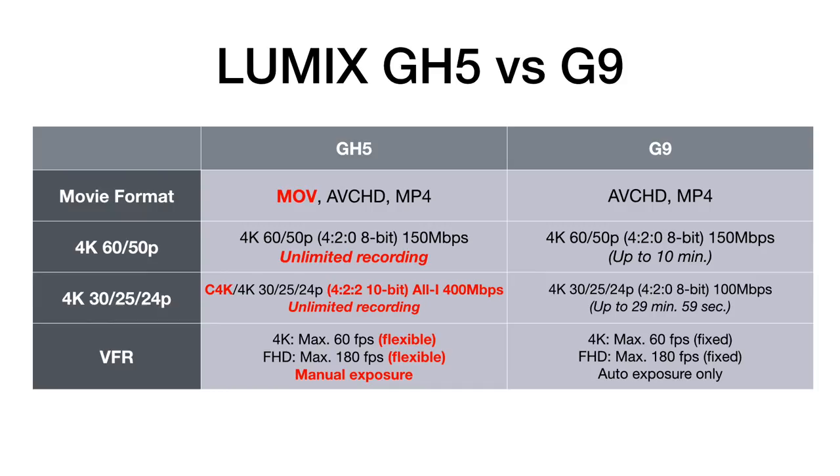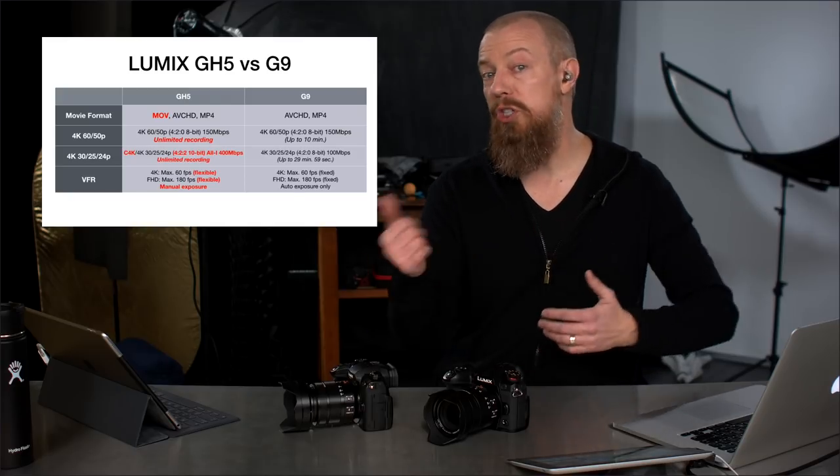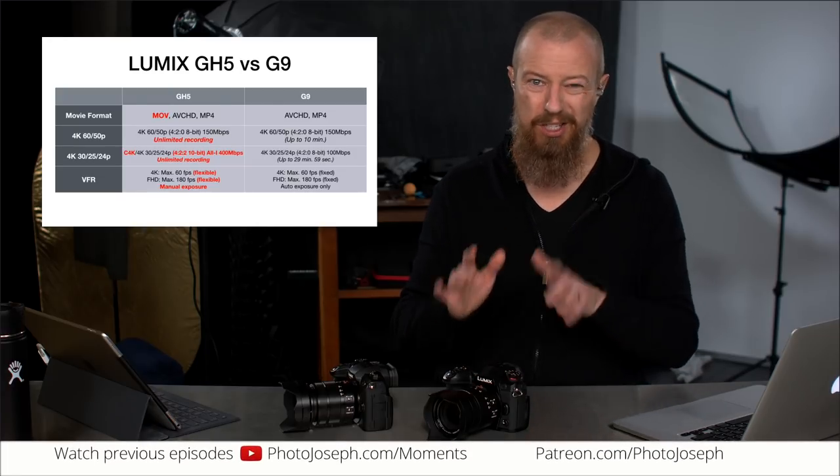On variable frame rate (VFR), both cameras have the same maximum frame rates: up to 60fps in 4K and 180fps in full HD. The difference is on the GH5, VFR is flexible — you can choose anything from about 2fps up to 60 in 4K or 2 to 180 in full HD. On the G9, VFR is fixed at either 60fps or 180fps with no in-between options. Critically, on the G9 you don't have manual exposure control in VFR mode — it's essentially full auto with only exposure compensation available — whereas on the GH5 you have complete manual control over aperture, shutter speed, and shutter angle in VFR mode.